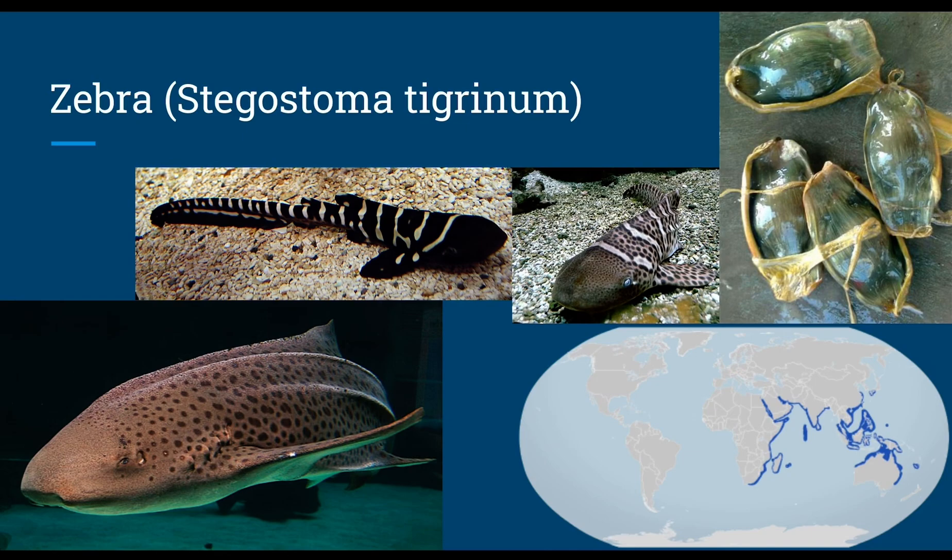With that, we conclude the carpet sharks. I know that one specific species is missing that you were probably expecting to be in this video, but that's for later.